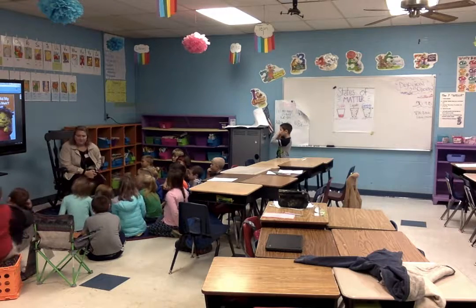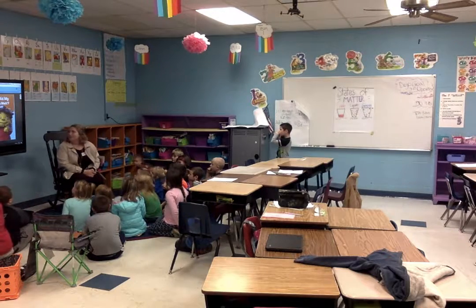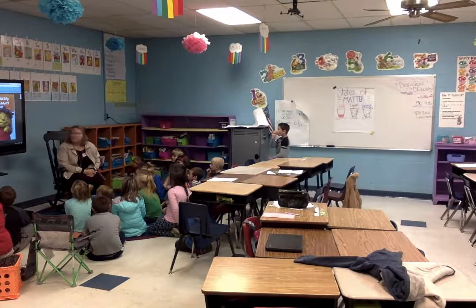So we're going to read a book. Y'all want to read Sid the Science Kid? He's going to read a book about...